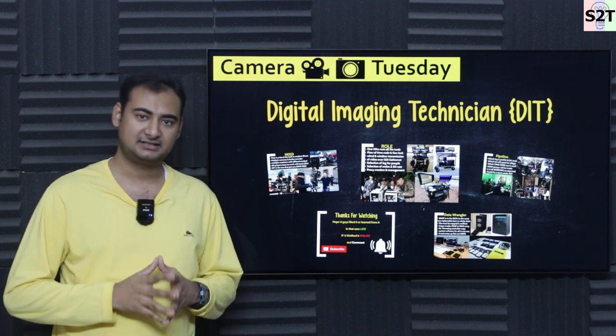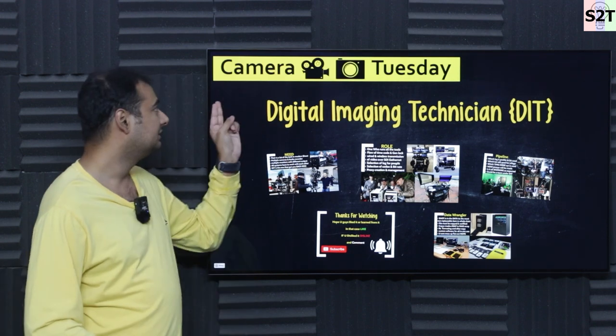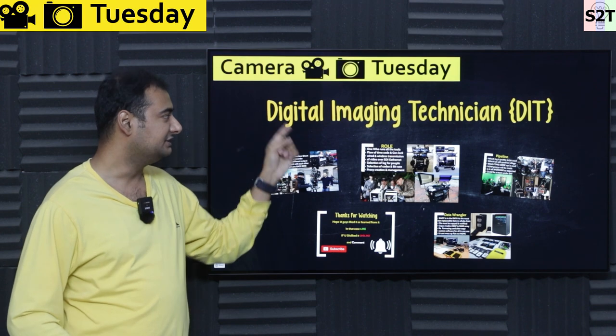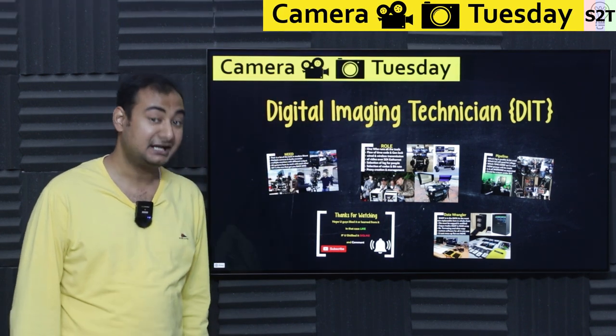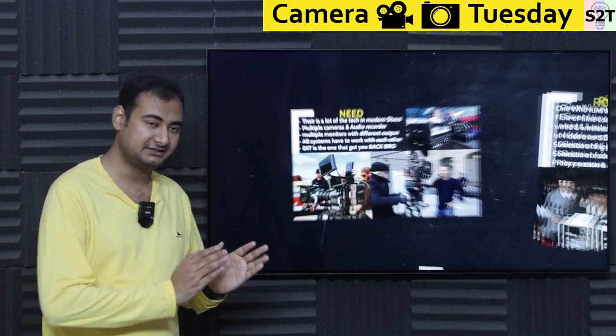Hello YouTube peers, welcome to my channel Science2Technology. In today's show, Camera Tuesday, we're going to talk about Digital Imaging Technician or DIT — the people who work behind the scenes in movies. So let's understand their role.